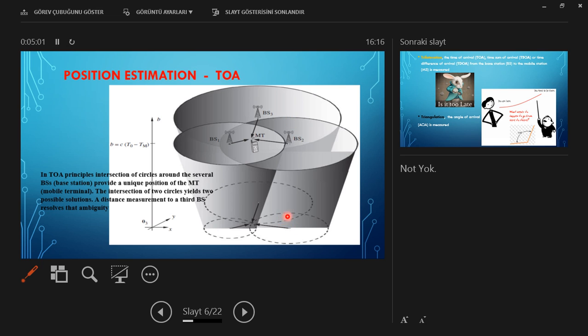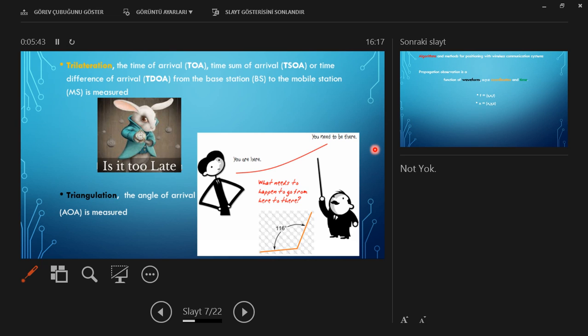In TOA systems, two base stations form circles in a two-dimensional solution, and the intersection of these two circles has two points, creating an ambiguity for positioning the mobile telephone. A third base station resolves this to obtain the exact position. The term trilateration refers to time-based techniques, while triangulation uses the angle of arrival measurement.